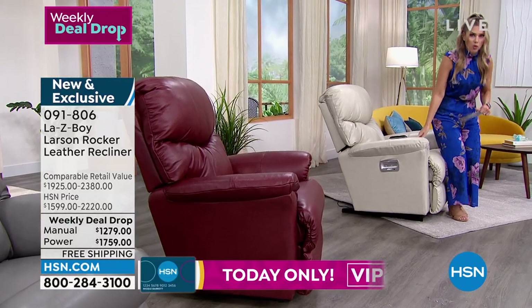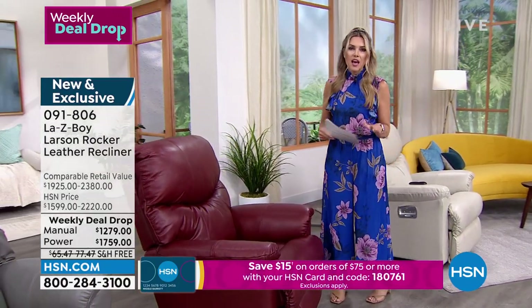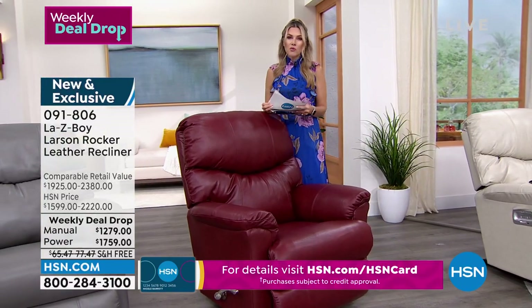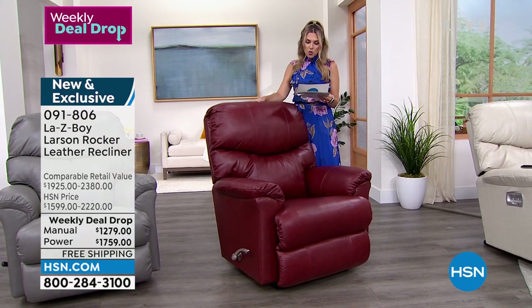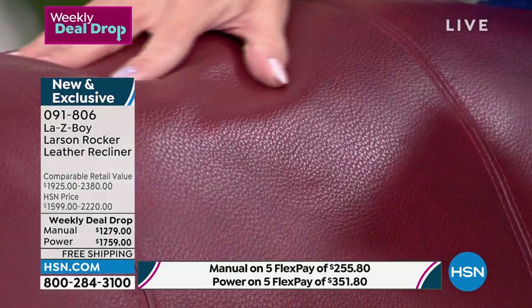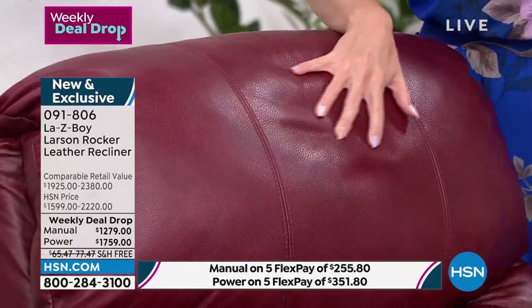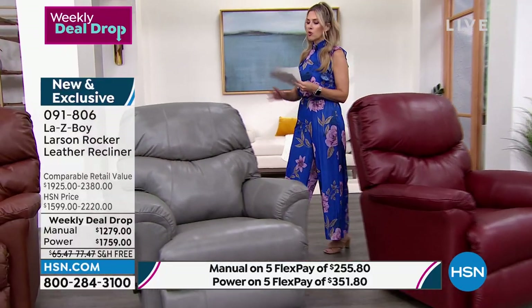Of course we have flex pay and VIP financing. The retail value on the power should be $2,380; we bring it down for the week to $1,759. This gorgeous kind of burgundy warm red is called Fire. If you want the manual, it's $1,279 instead of a retail value of $1,925.